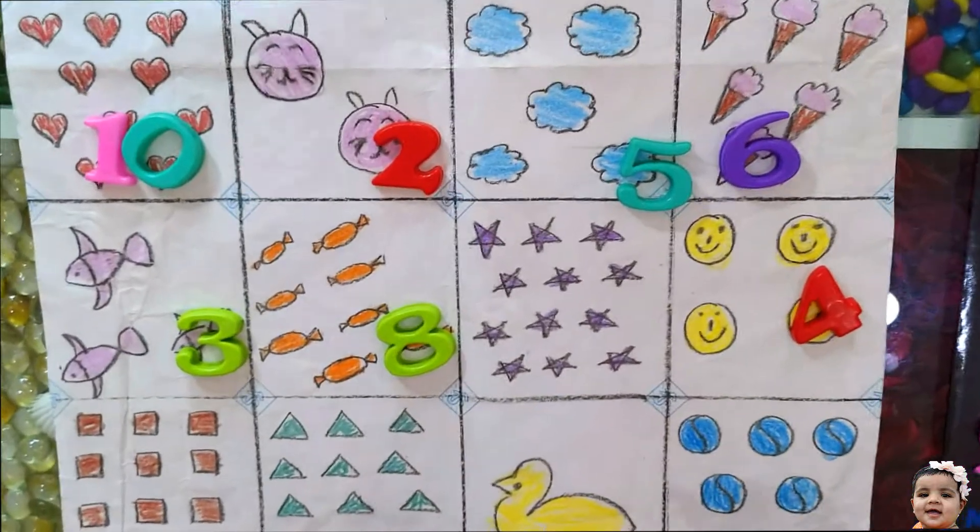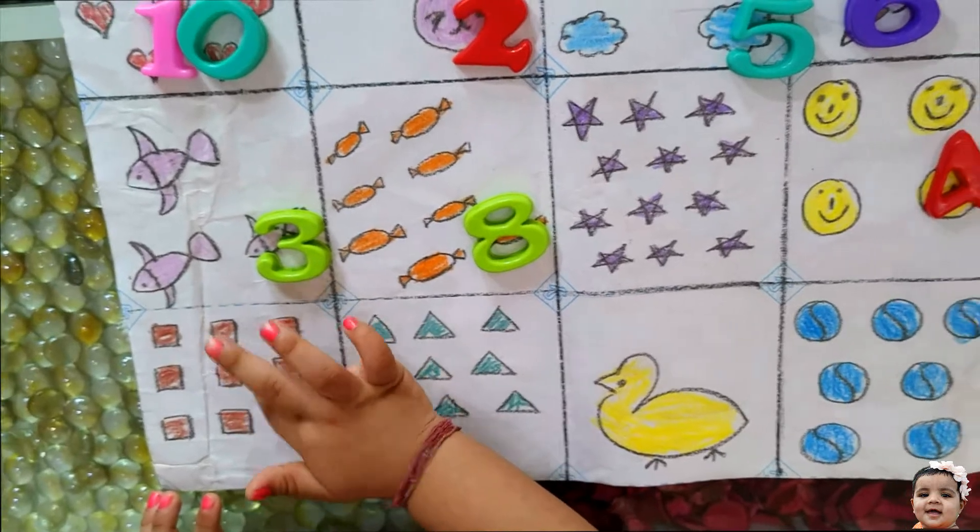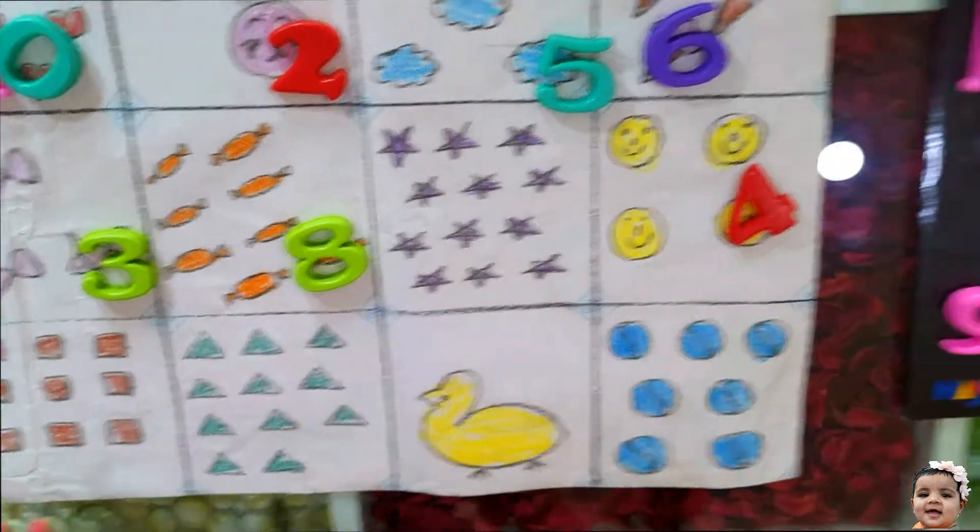Count the squares. 1, 2, 3, 4, 5, 6, 7, 8, 9. Excellent.